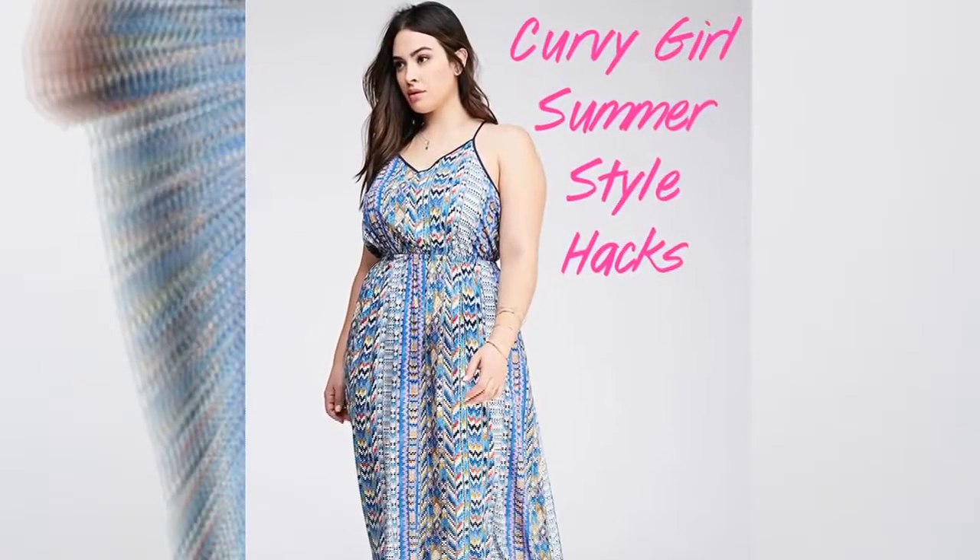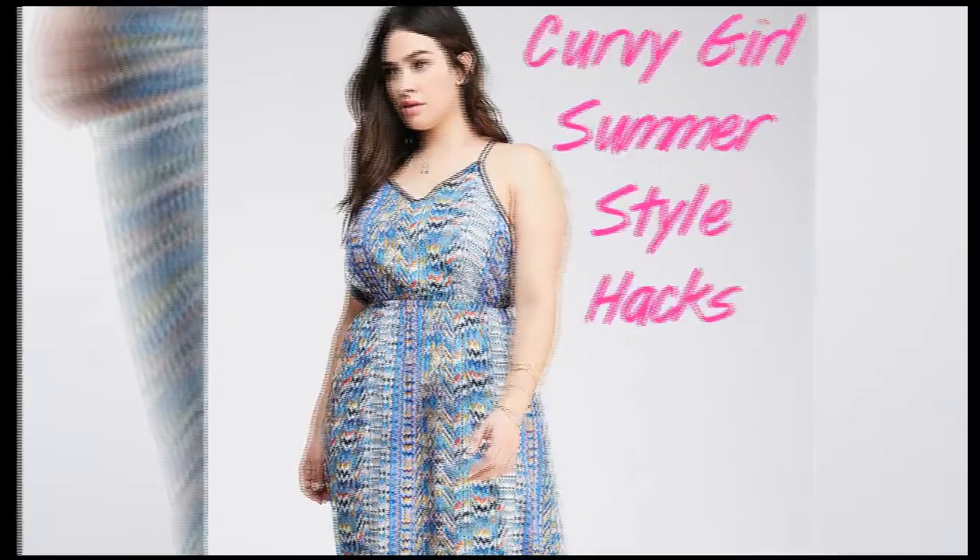Consider wearing a sarong around your waist if you are bottom-heavy. Wearing a sarong will help you hide the heavy thigh area and make you look stylish at the same time.